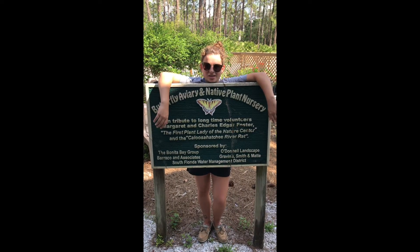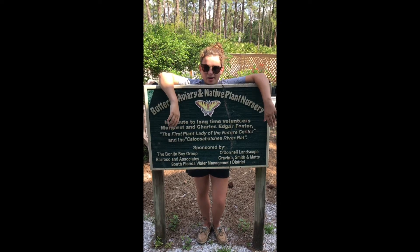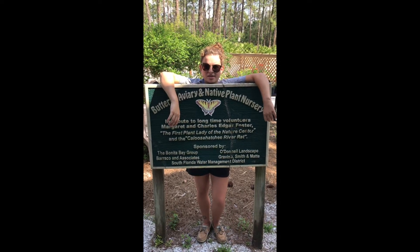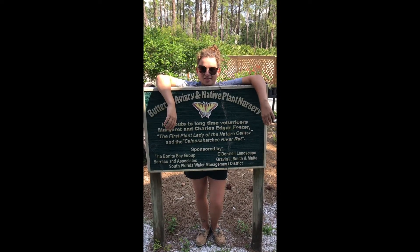Hello, my name is Amelia and we're here at the Calusa Nature Center at the butterfly exhibit. Today we're learning about what it takes to keep the butterflies alive and help them thrive through a full life cycle.